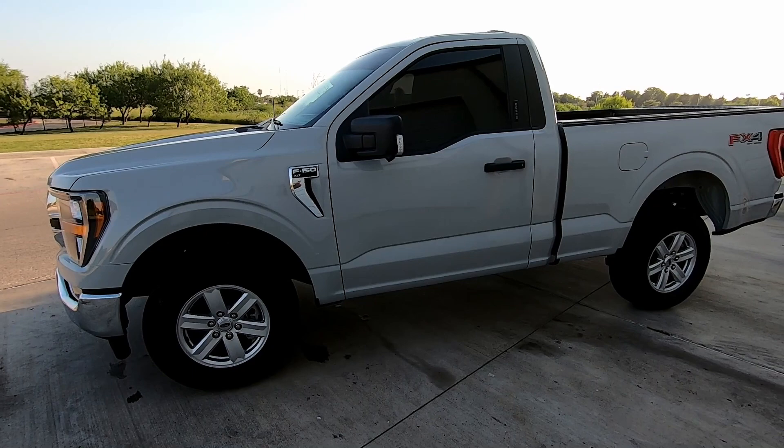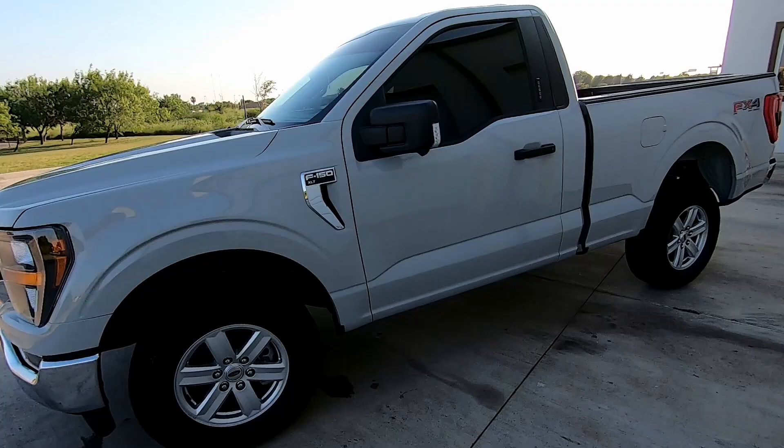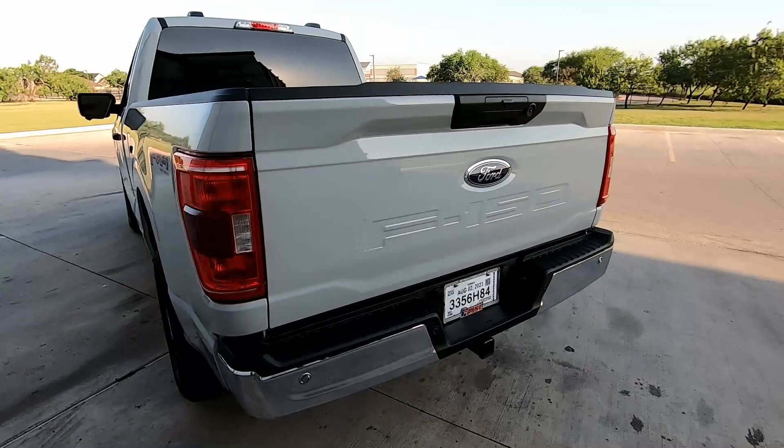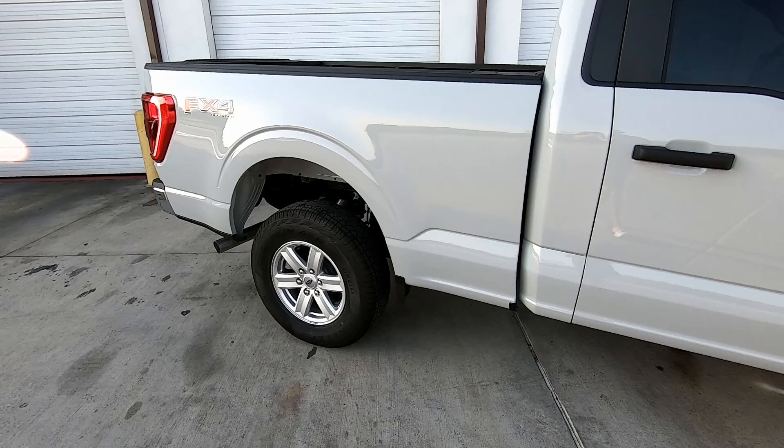This video I just wanted to introduce the truck to you guys and give you guys a quick walk around. I am going to be color matching the emblems as well. Man, this color is sick.